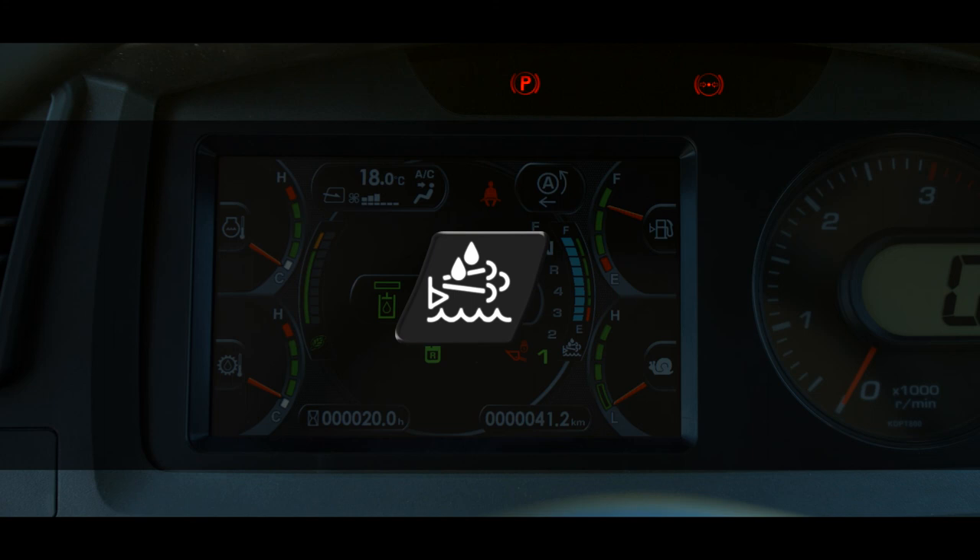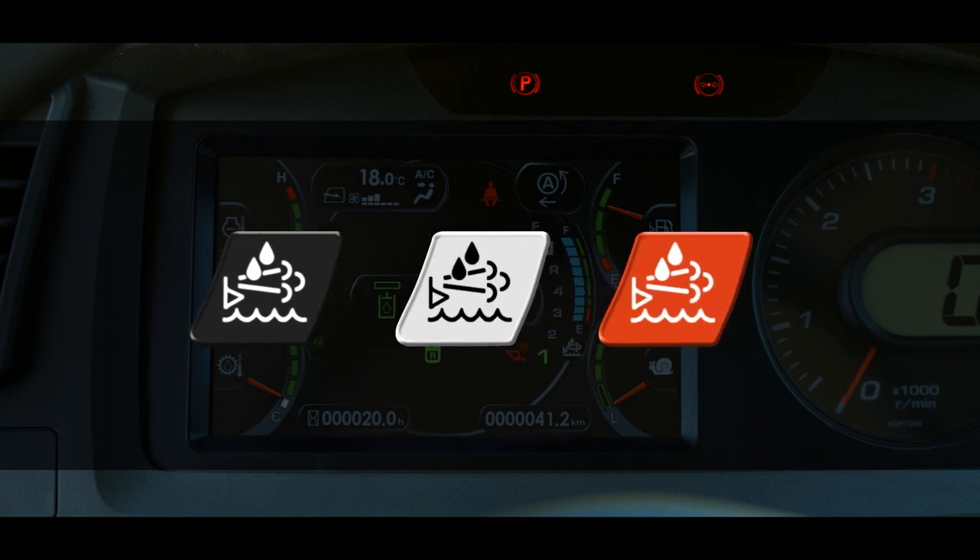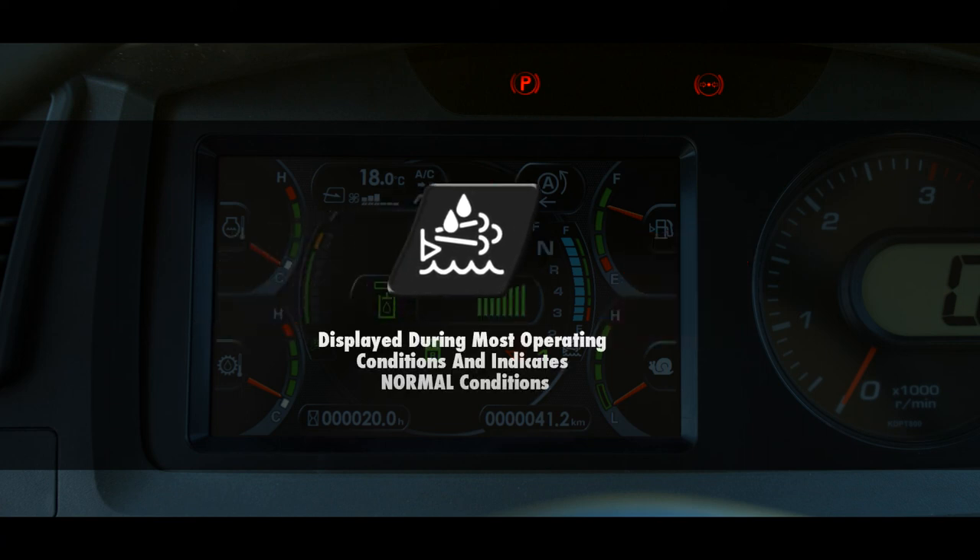The DEF level caution lamp can be three colors: black, white, or red. Each color represents the status of the DEF fluid. During most operating conditions, the level caution lamp should be black, indicating normal conditions.